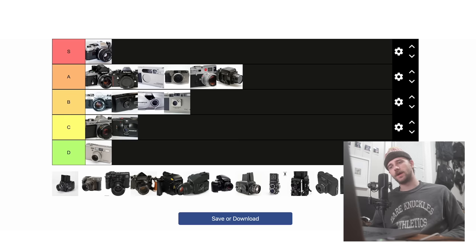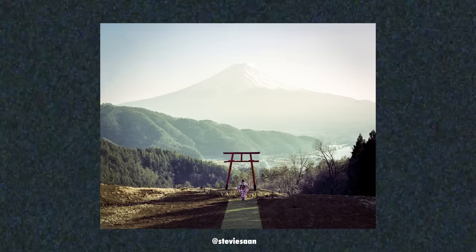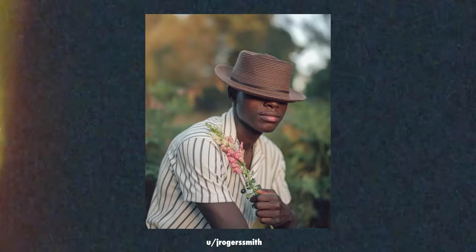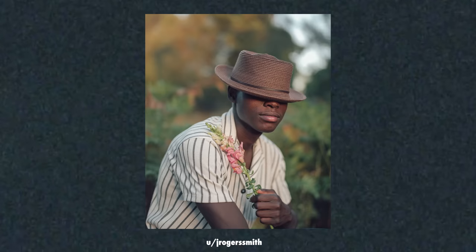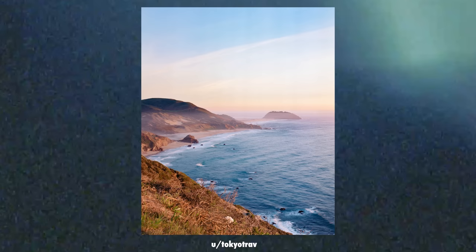Moving on to the sister camera, the RZ67. Like the RB, probably one of the greatest portrait cameras ever made. It has all the benefits of the RB but with an electric shutter, a more ergonomic body, and can be advanced with a single stroke instead of needing two. Despite the electric shutter, the electronics in this beast can be worrisome — many people who have owned these cameras have had the micro electronics fry on them inside. So because of this, I would highly recommend the battery-less RB67 over its newer, more expensive, more complicated counterpart coming in at $1,000. The RZ is going into C tier.